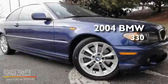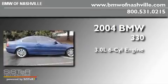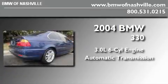This is a 2004 BMW 330. It features a 3.0-liter six-cylinder engine and an automatic transmission.